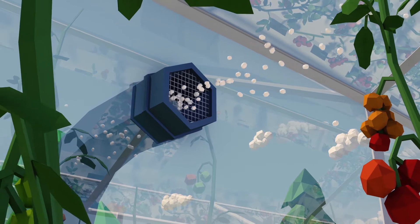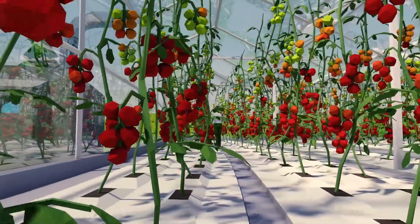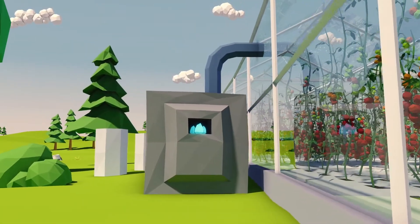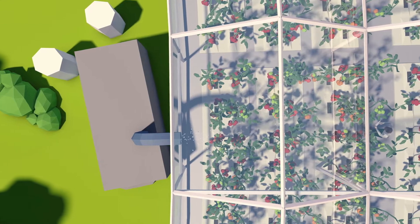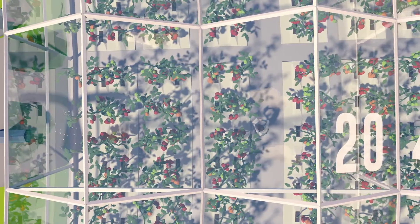Greenhouse horticulturalists need CO2 to let the crops in their greenhouses grow better. Until recently, the horticulturalists generated their own CO2 with a boiler or a combined heat and power installation on natural gas. It provided heat for the greenhouse and CO2 for the plants. In summer, no heat is needed, but the installation is fired just for CO2 — an undesirable situation.